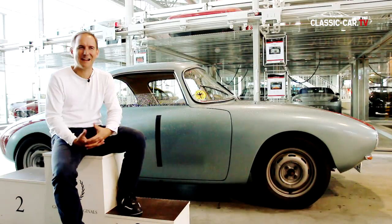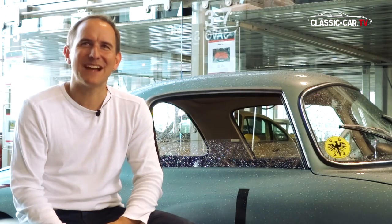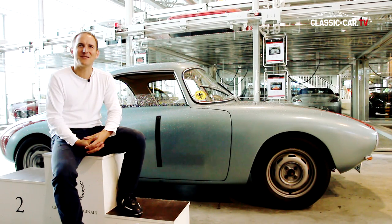This DKW Monza is a prototype — the vehicle which was built as the 6th and then was used at the record runs in 1956. These record rides took place at Monza, where the vehicle drove 6 long-distance world records. Due to this success the name of the DKW Monza was created.